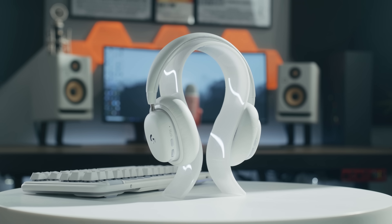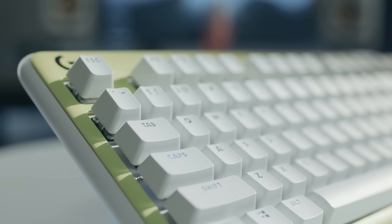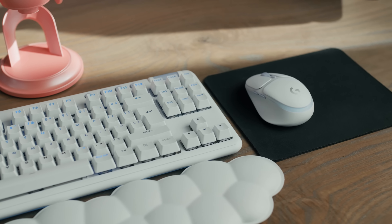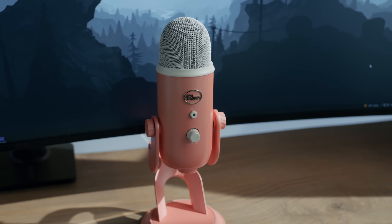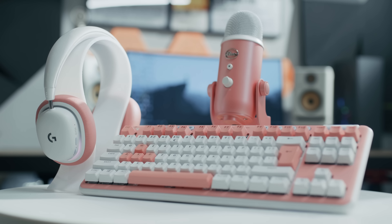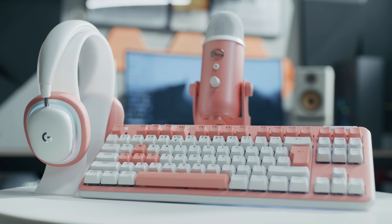The Aurora collection features the G735 wireless gaming headset, G715 wireless gaming keyboard, G705 wireless gaming mouse, and 8 custom accessories. You can also pair them with a special edition Blue Yeti premium USB microphone. This collection is designed to cater to all gamers' needs, specifically women gamers, but it's also appealing to all gamers who are looking for a unique and playful design.